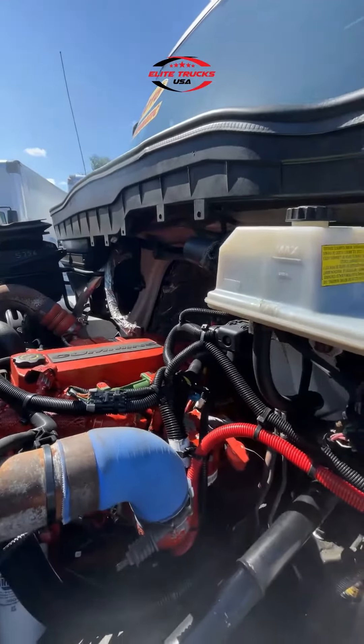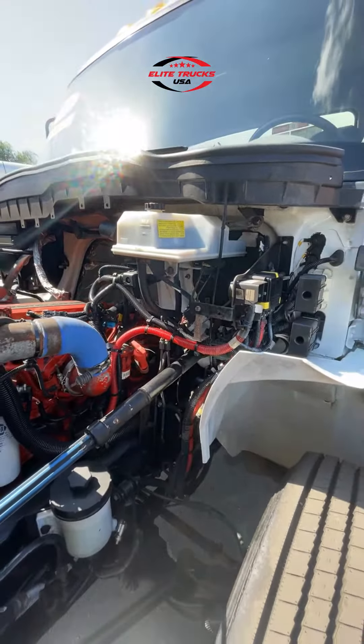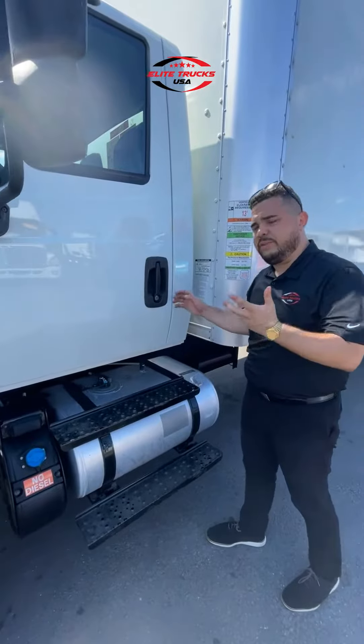This is ideal for anybody who wants to do local hauling, intrastate, or if you want to go through all 48 states it'll get the job done as well. Powerful 300-gallon tank — in this case it's 150 on this side, 150 on the other side. Enough fuel to run for days.